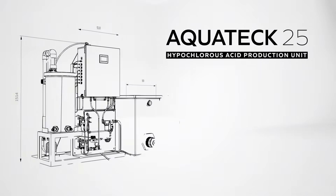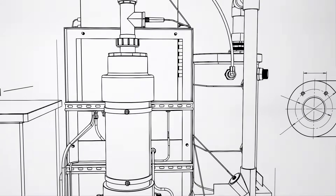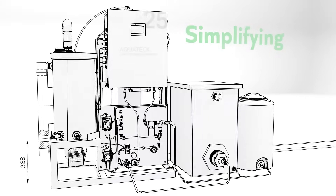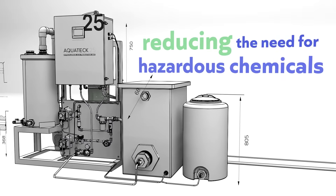The Aquatec 25 is a large-scale hypochlorous solution production system that produces a COSH-free, non-toxic cleaning and sanitising solution on-site, thereby simplifying supply chains and reducing the need for hazardous chemicals.